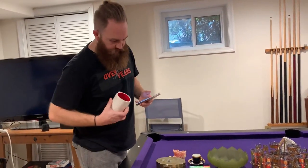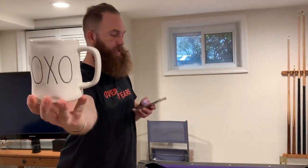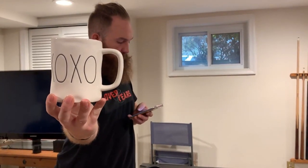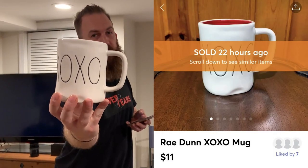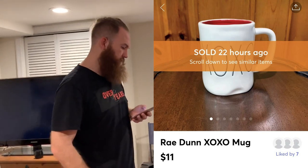First up is a Mercari sale. Here we have a Ray Dunn XOXO mug. This sold — I took an offer for $11, so that is out the door. That's the only thing that sold on Mercari this weekend.